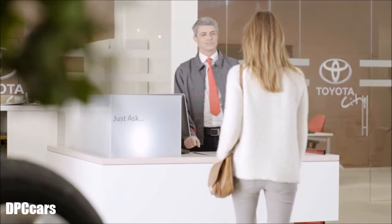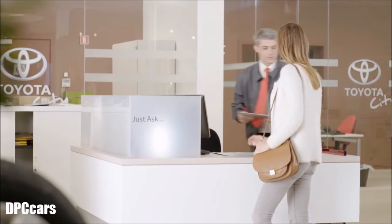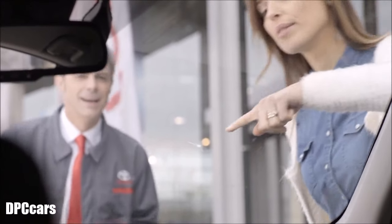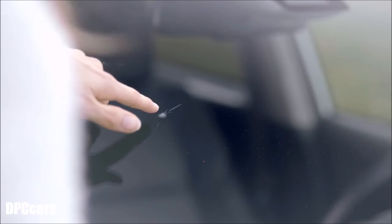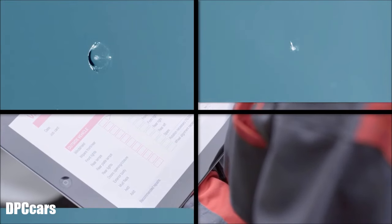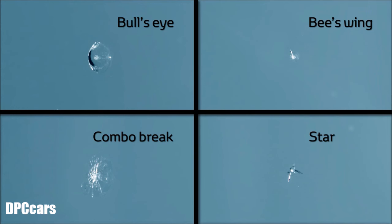Toyota authorised repairers are fully qualified. They know your car better than anyone else. They will conduct a precise examination of your windscreen to determine whether it should be repaired or replaced. This will mainly depend on the type of damage as well as its size, depth and location.